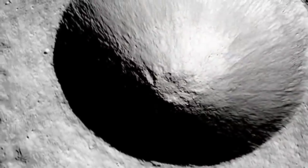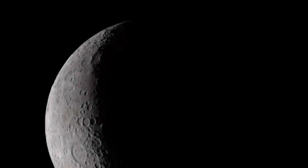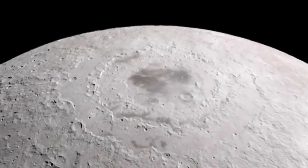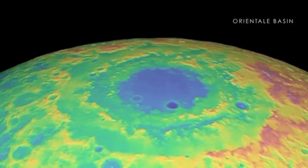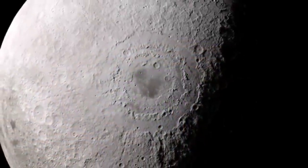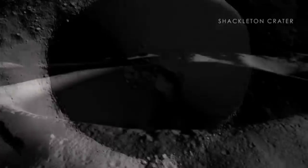Many of my listeners are SpaceX fans as well, so they'll be glad to hear that. In addition to that, you have eight engines on this lander capable of doing an abort almost all the way to the surface. One question from viewers: are you concerned about those engines kicking up a lot of lunar regolith, or do you have a system in place to mitigate that?